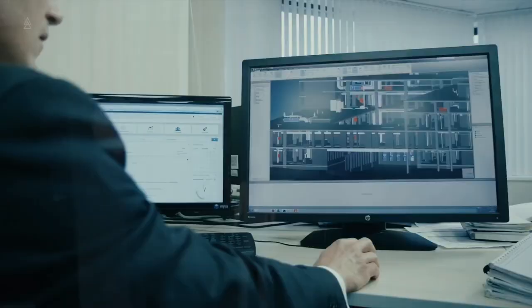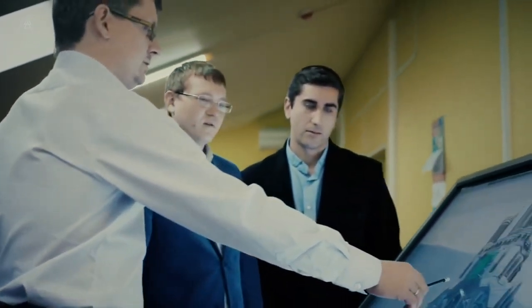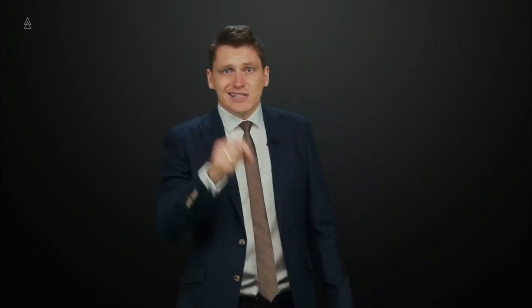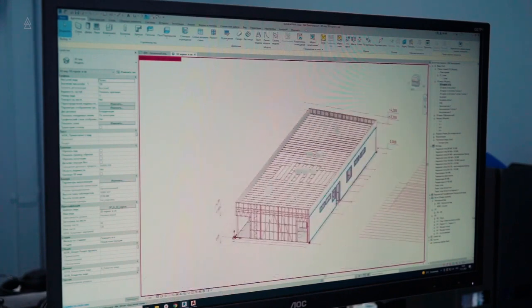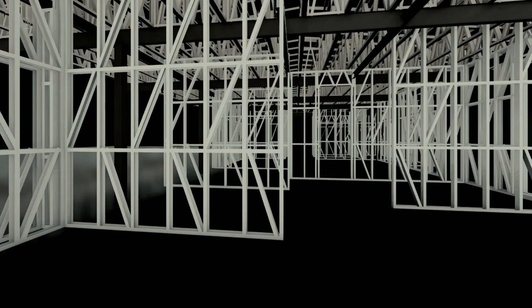You can also send us all your input data, which we will work out, calculate the volumes, and inform you of the cost of the structure. After working with us, you will get a digital model of the frame in BIM format, into which later you will be able to easily integrate all your networks, additional nodes, finishes, finishing materials, and layers — any specialist understands how much it helps to save time. Working with you, we will adapt the frame to your materials, communication systems, and finishing materials, and provide it as a separate section in the BIM model.